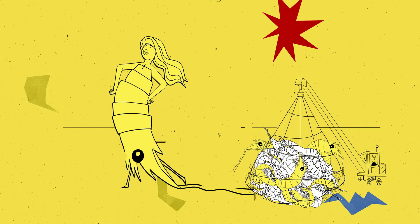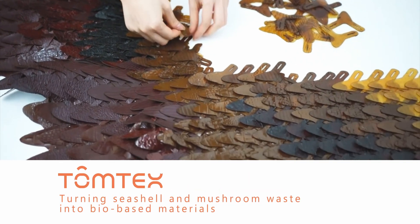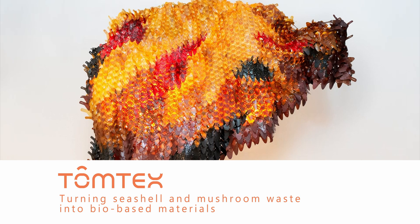When I work with brands and designers, I develop a passion with materials. I think material is the fundamental start point of the product. At TomTex, we are turning seashell waste and mushroom into our bio-based material.